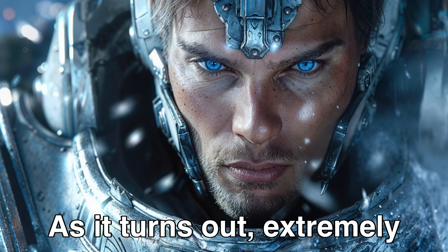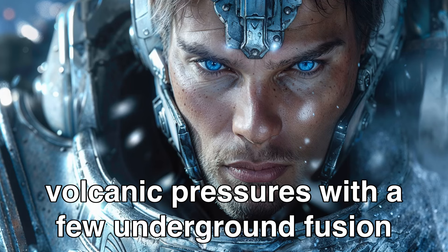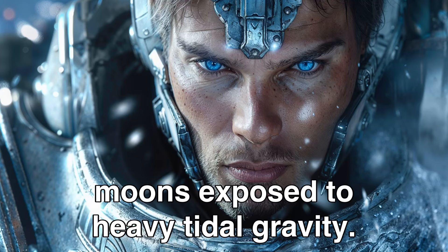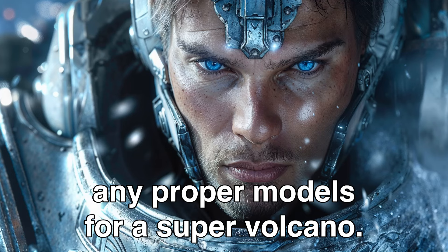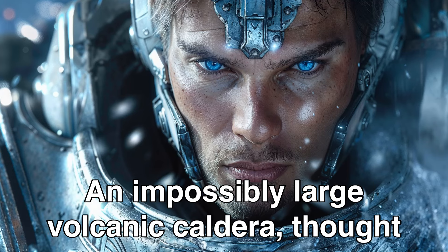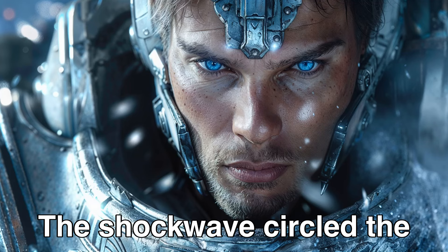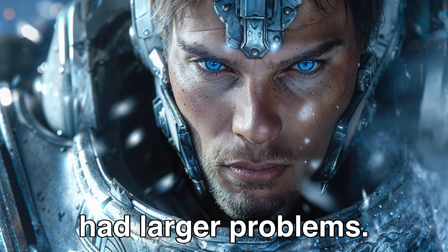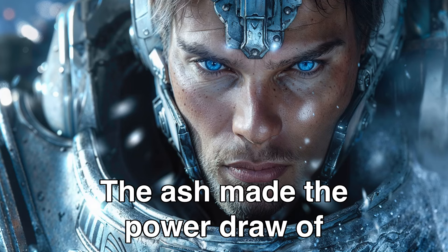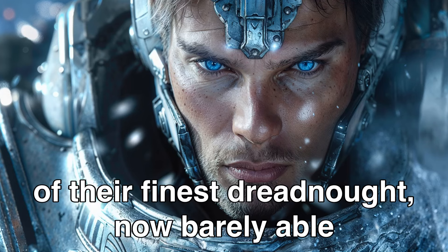As it turns out, extremely efficient geothermal power could be weaponized. The Terrans knew how to increase volcanic pressures with a few underground fusion bombs. Other planets had volcanoes as well — common on planets and moons exposed to heavy tidal gravity — but the Mirians did not have any proper models for a supervolcano. The Terrans did. The Mirians detected a massive explosion on the surface. An impossibly large volcanic caldera, thought dormant in the Mirians' initial scan of Earth's surface, had erupted. The shockwave circled the planet dozens of times. The eruption destroyed most of their infantry forces and nearly all of their cruiser escorts. The ash made the power draw of their shielding increase by nearly twenty times. The Mirians surrendered from the helm of their finest dreadnought, now barely able to keep the lights on.